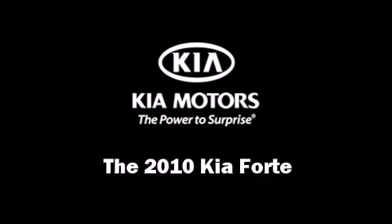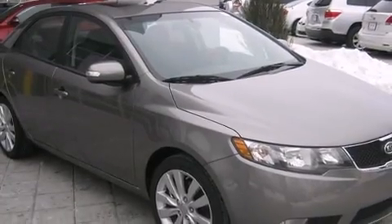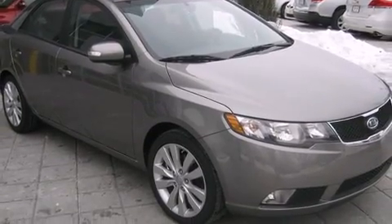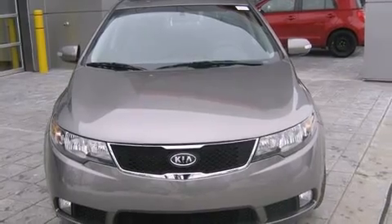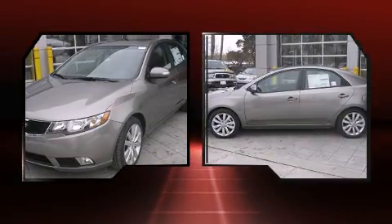With fewer than 1,000 miles on the odometer, this four-door sedan prioritizes comfort, safety, and convenience. It features a front-wheel drive platform, an automatic transmission, and a 2.4-liter four-cylinder engine.